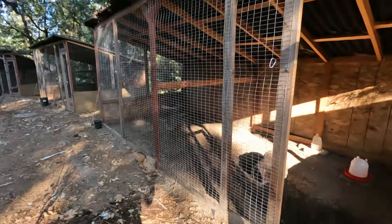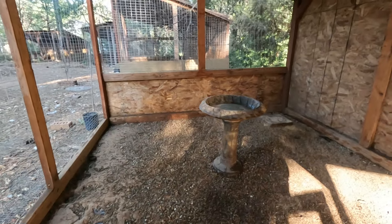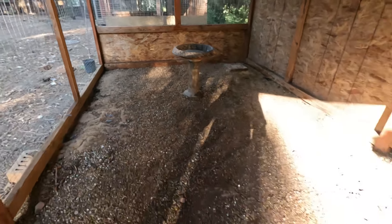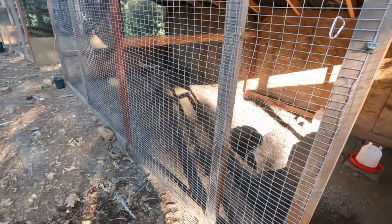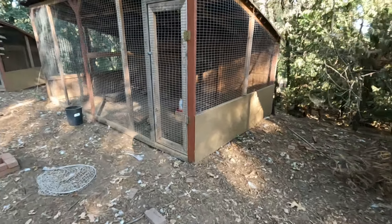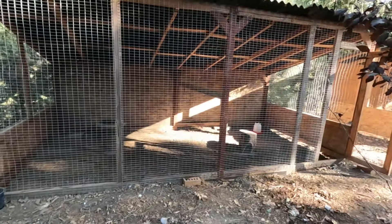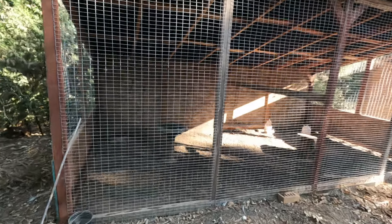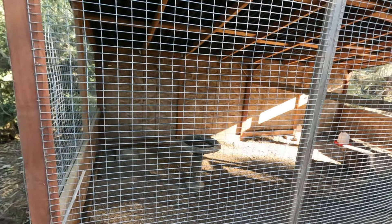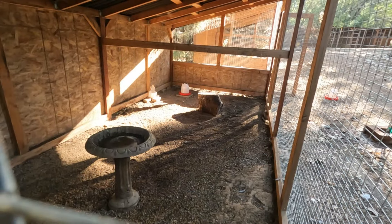I've decided to clean this out - whenever I empty a pen I clean it all out. I cleaned the bird bath area out, put a log in here. I'm not going to put any greens in here because those Impeyans will tear it right up. This is going to be one of my Impeyan pairs' new home. I also have the pen next door emptied out - got to clean that one up. Overall I think the Impeyans are going to like it here because there's a lot of shade in this particular pen so they won't get too hot. It's very spacious. Now here's the hard part - let's get those Impeyans.